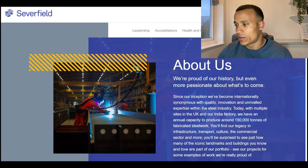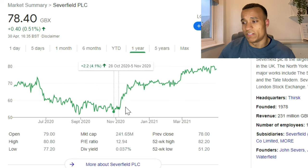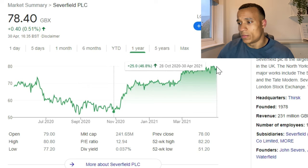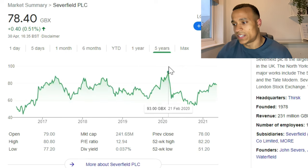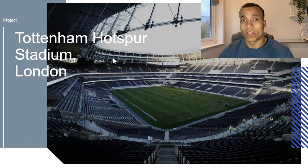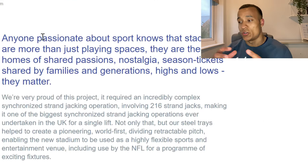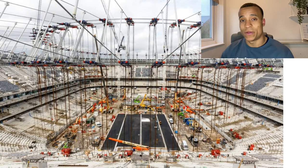The final company on my list is Severfield. You may never have heard of them, but they are the largest structural steel specialist in the UK. Their share price has run up significantly — from £0.53 at the end of October to £0.78 now at the end of April, representing a 47% gain — though they are still off their all-time highs. Notably, they were the steel contractor for the Tottenham Hotspur Stadium, a project costing around £1 billion, which demonstrates how respected they are in the industry.